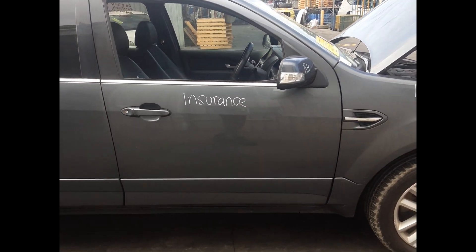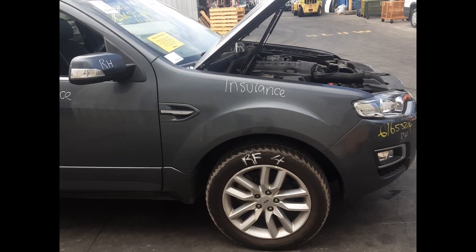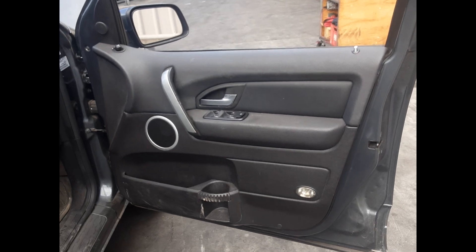Right front door, no dents. Right front door mirror. Right front guard, no dents. Right front 18 inch factory mag and tyre. Right front door guard.